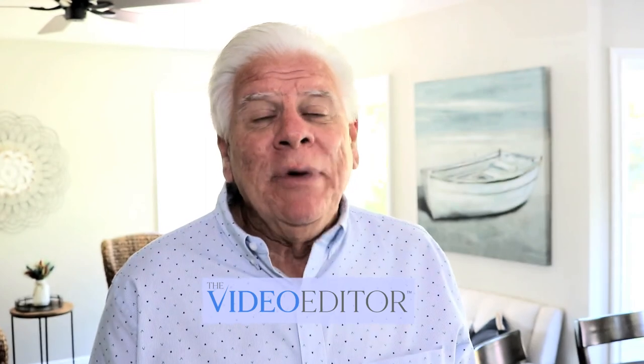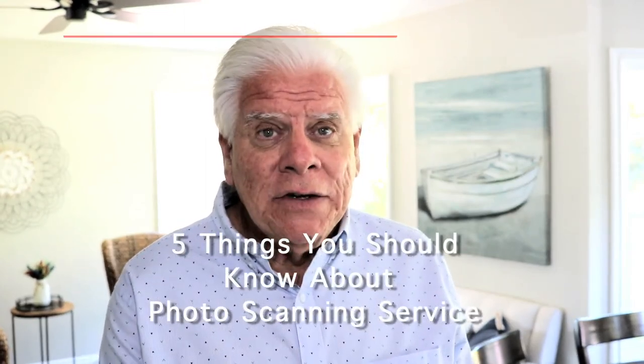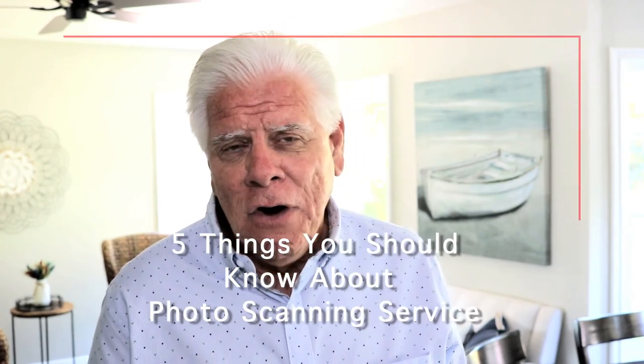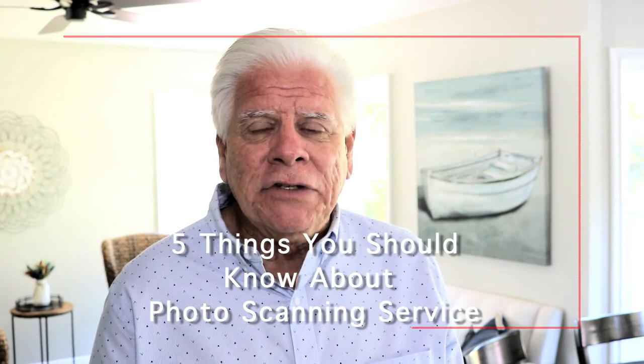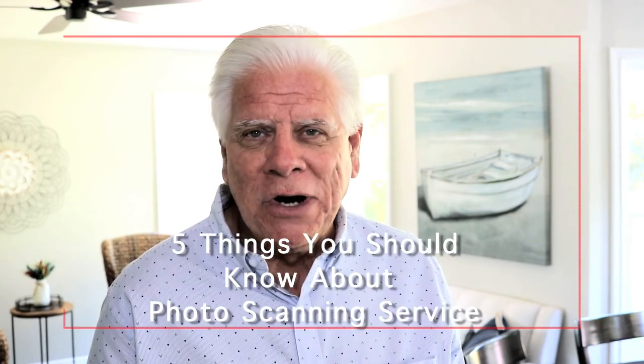Your turn. You have been given a ton of advice in this video. Now you need to decide whether you will commit to this project and attempt it yourself, or if you will trust a photo scanning service to professionally scan and lock in the quality of your precious memories.